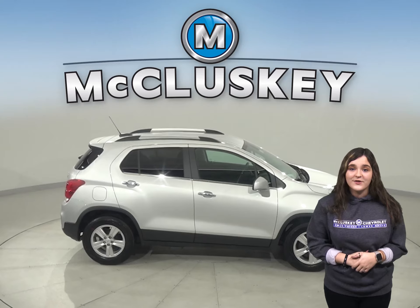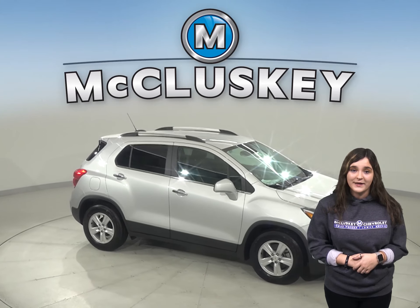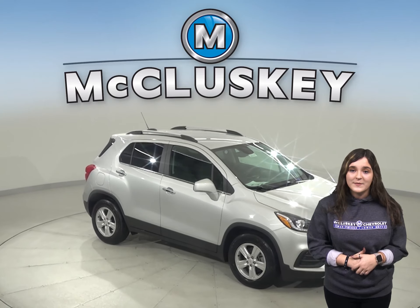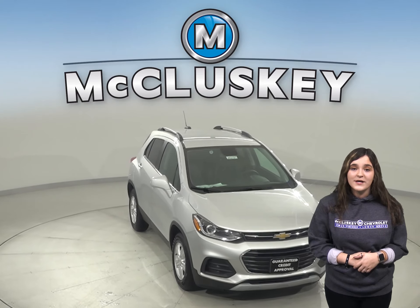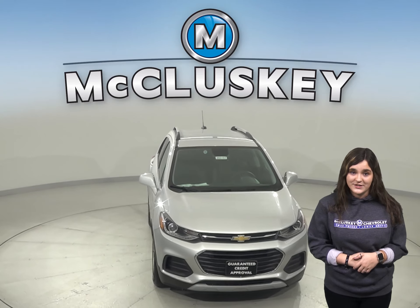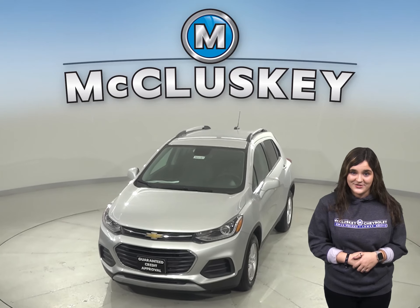Once you buy your Chevrolet Trax from us, we can cover it with our free lifetime mechanical warranty for unlimited miles and unlimited years. Come on down today and see why you should buy the 2020 Chevrolet Trax. You can even take it on a free 48-hour test drive.